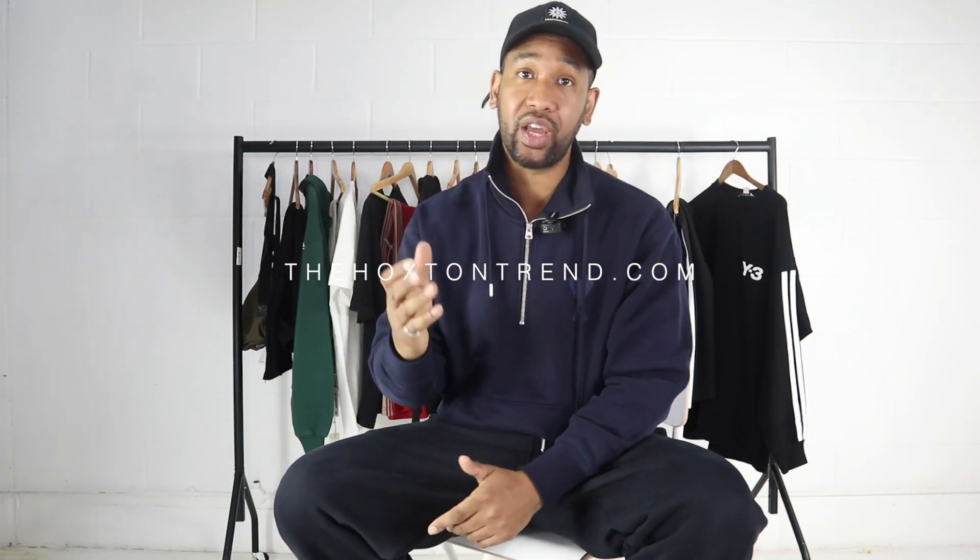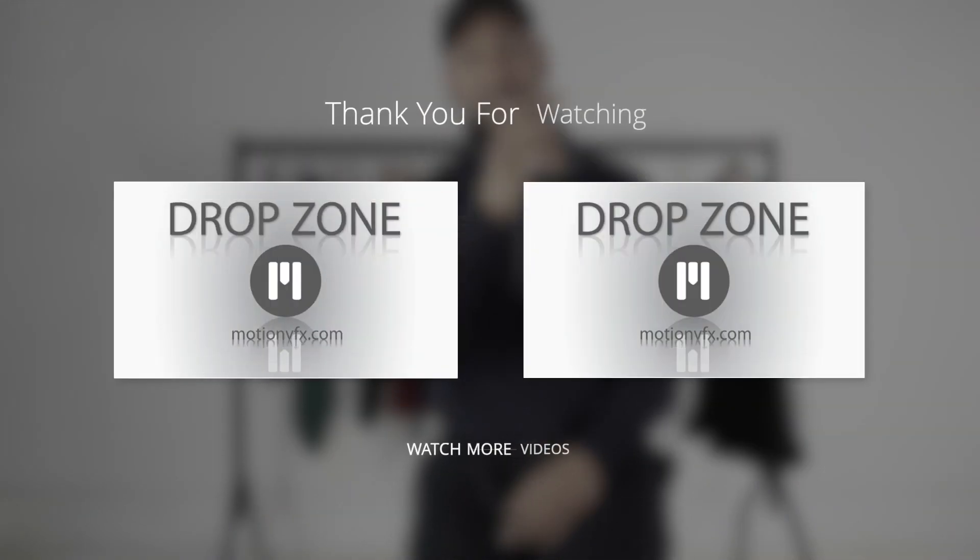That's it for today — I hope you enjoyed this video. I've got lots more videos coming. Let me know what type of content you want to see because I'm really open to new ideas. Follow us on socials — Facebook, Instagram, all the good stuff. Lots more videos to come — peace out.